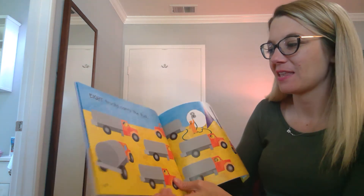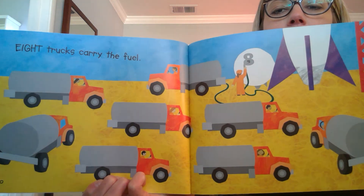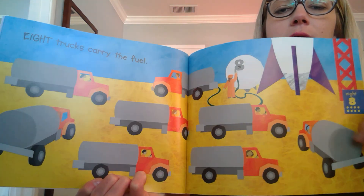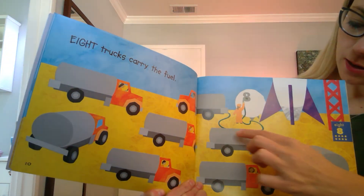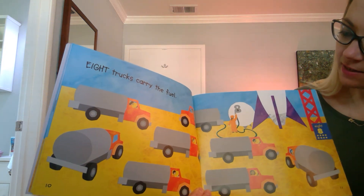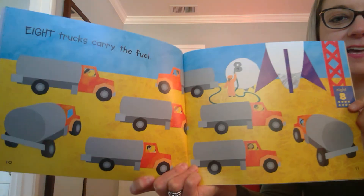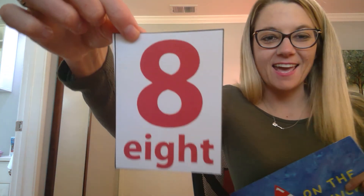Let's do eight. Have you noticed that we're counting backwards? That's really fun. Eight. Eight trucks carry the fuel. Let's count. One, two, three, four, five, six, seven, eight! And look, there's an eight right up here. Eight trucks.